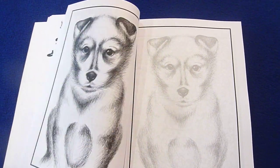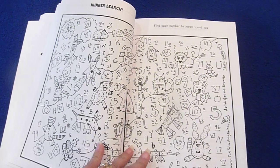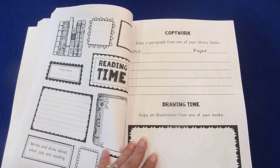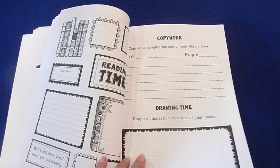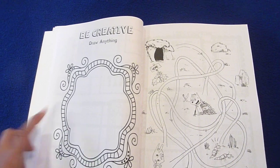I love these trace and color pages. Find each number between 1 and 100. There's also copy work — copy a paragraph from one of your library books — and then they're going to illustrate something from one of their books. 'Be creative, draw anything.' And a little maze.